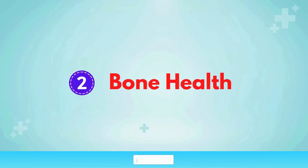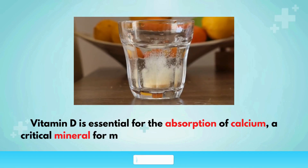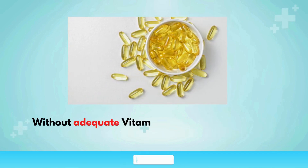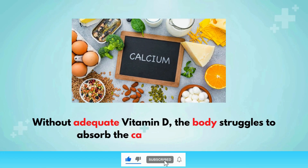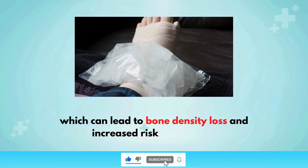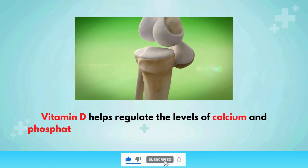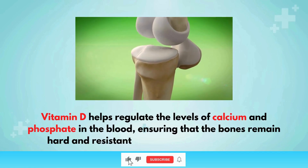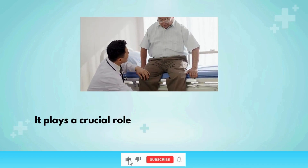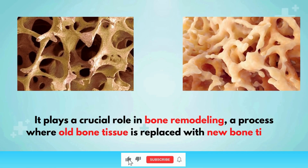Bone health: Vitamin D is essential for the absorption of calcium, a critical mineral for maintaining strong and healthy bones. Without adequate vitamin D, the body struggles to absorb calcium from the diet, which can lead to bone density loss and increased risk of fractures. Vitamin D helps regulate the levels of calcium and phosphate in the blood, ensuring that the bones remain hard and resistant to weakness and brittleness. It plays a crucial role in bone remodeling, a process where old bone tissue is replaced with new bone tissue.